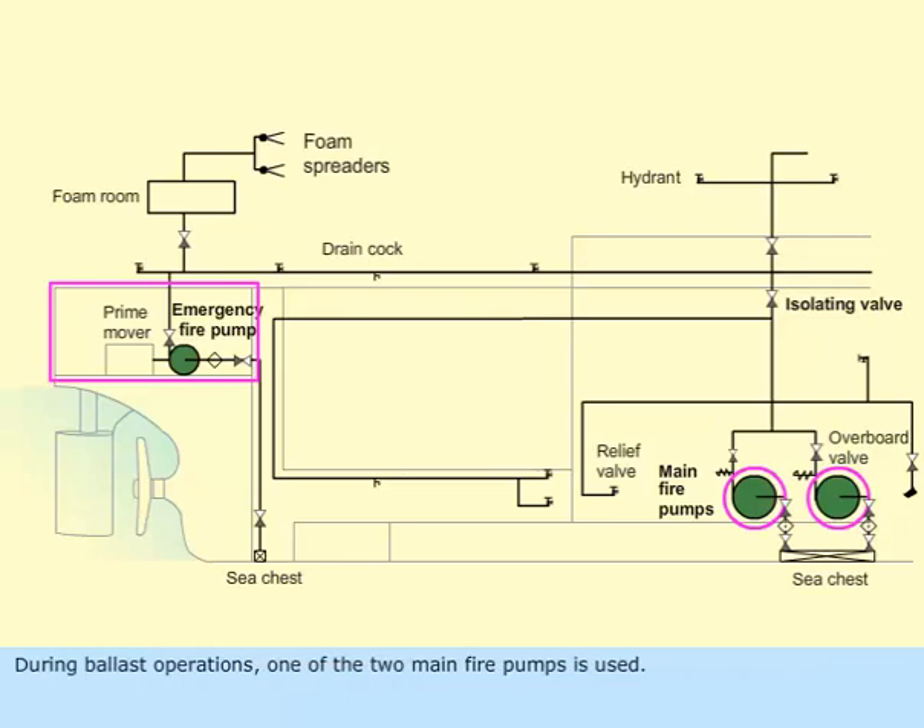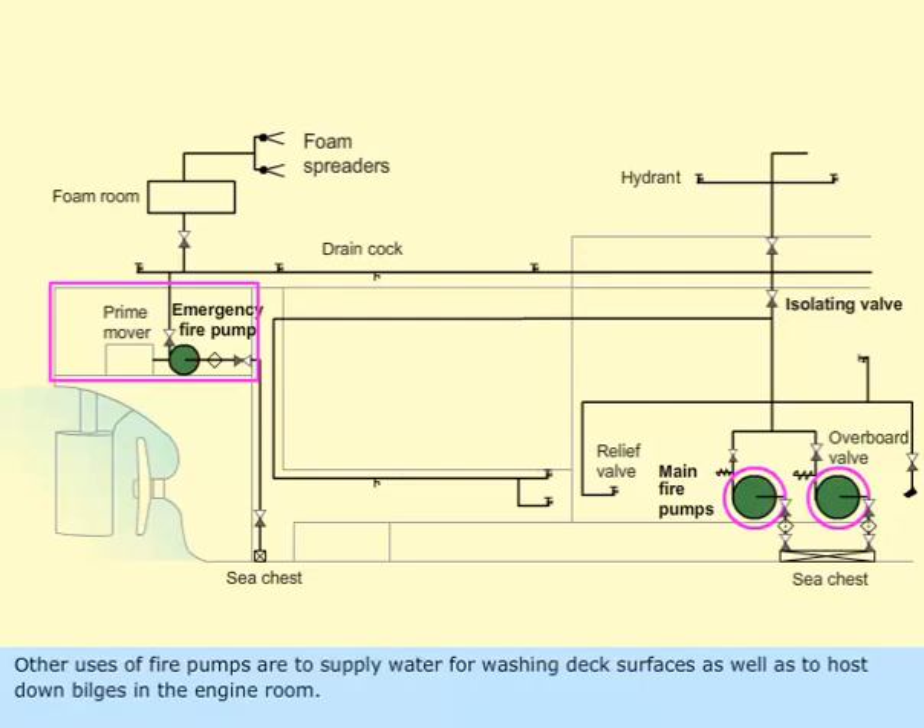During ballast operations, one of the two main fire pumps is used. Other uses of fire pumps are to supply water for washing deck surfaces as well as to hose down bilges in the engine room.